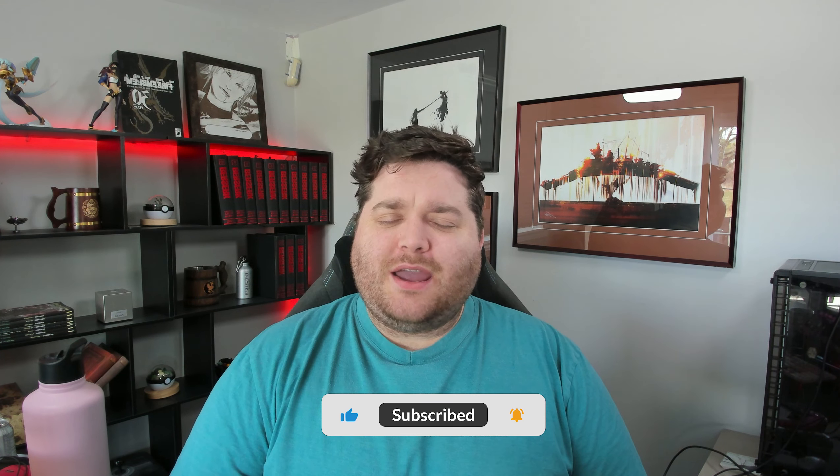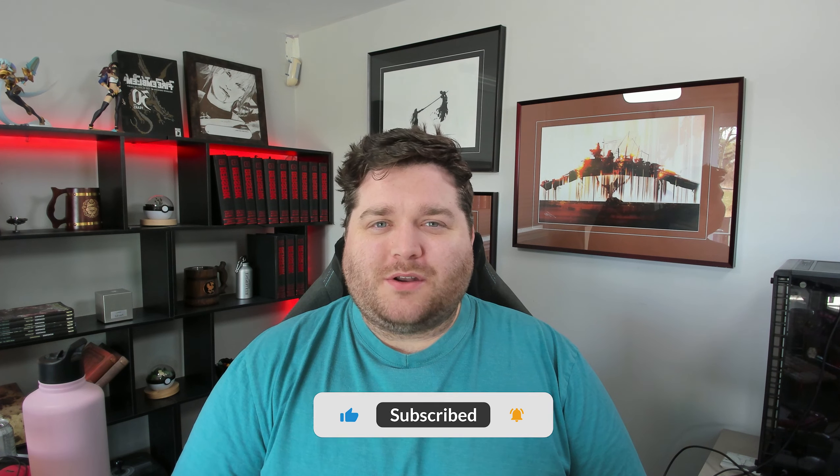Hello everybody and happy Friday. Another Friday means another property to look at, and I've got a pretty neat one here for you today. Before I get into it, if you could head down to the subscribe button, hit that along with the notification bell to stay up to date with all of our content, and if you could hit that like button while you're down there, it would be greatly appreciated.